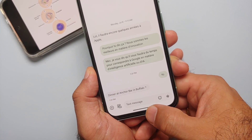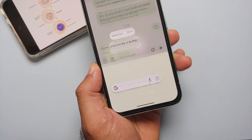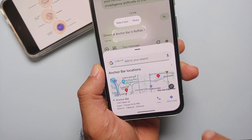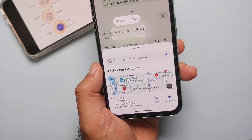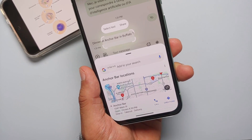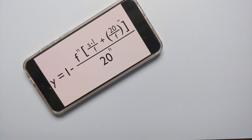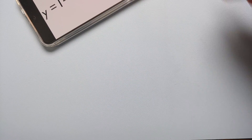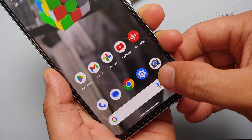What if someone sent you a message — for example, Tim Apple asking about dinner at Anchor Bar in Buffalo? You can invoke Circle to Search right in the Messages app, and it instantly pulls up Anchor Bar locations so you know where to go. Easy.